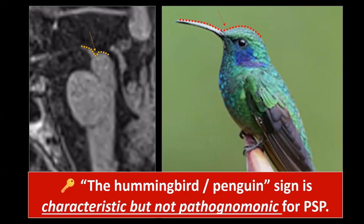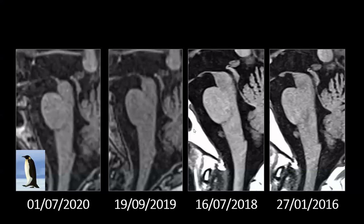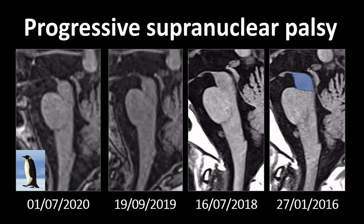The hummingbird or penguin sign is characteristic but not pathognomonic for progressive supranuclear palsy. For a more objective assessment, I use the midbrain-to-pons ratio. In a normal situation, the midbrain fits about four times in the pons, giving a normal ratio of approximately 0.25. You can measure this on sagittal images or simply eyeball how many times the midbrain would fit.